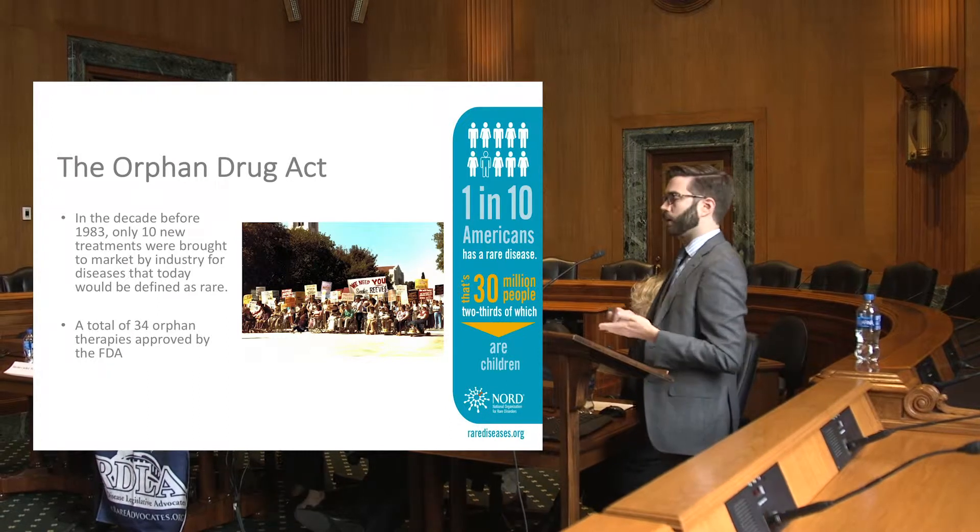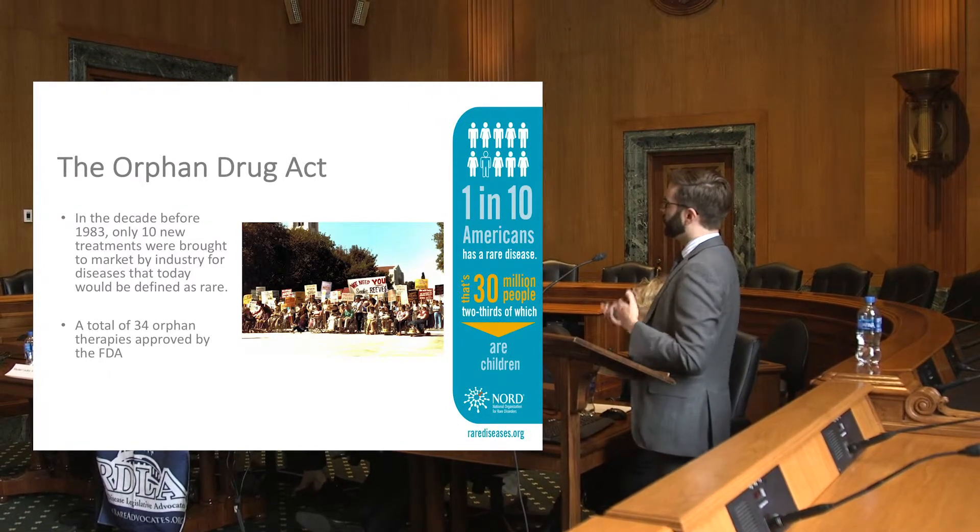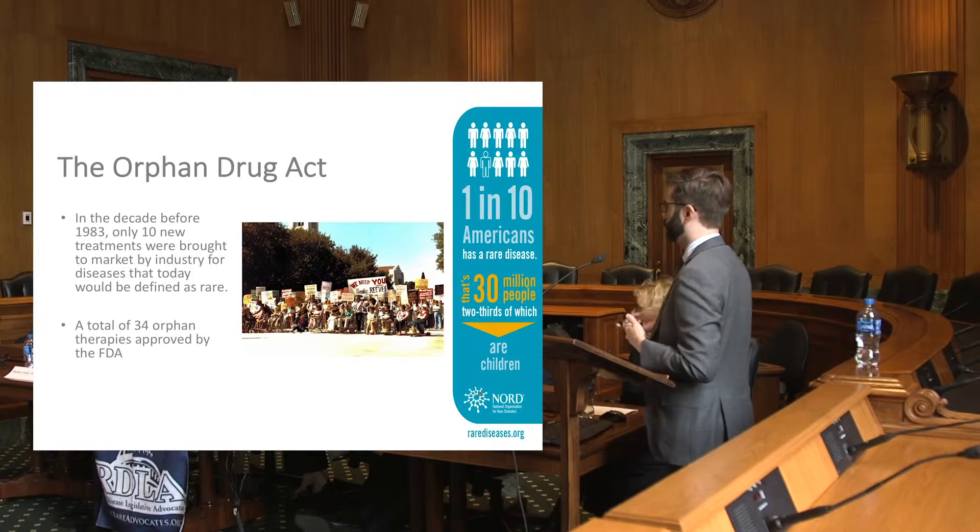So obviously seeing this stark need, the patient advocacy community came together with Congress and other advocates and were successful in passing the bill.